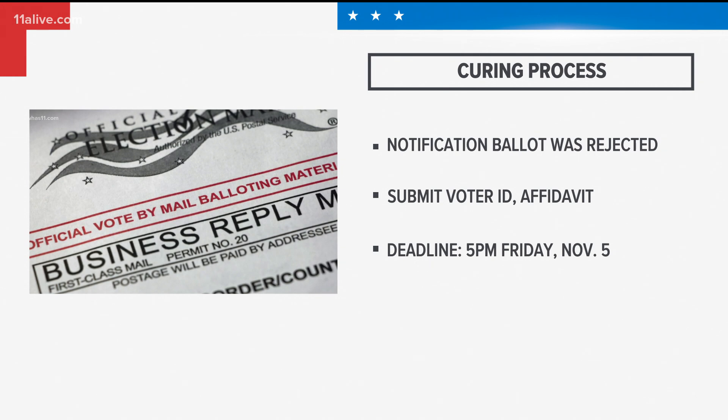So once all that is done, your ballot can be counted for the election. But remember — you only have until 5 p.m. tomorrow to cure your ballot, and we have posted some links to help you out on our website at 11alive.com.